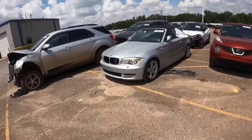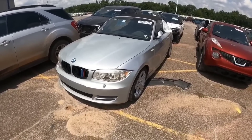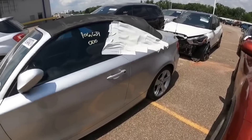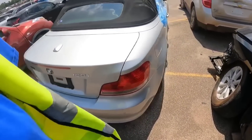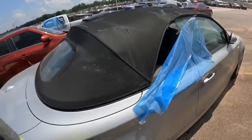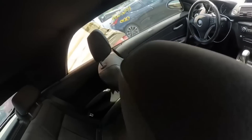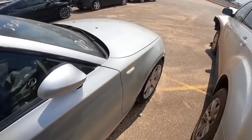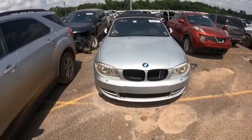Alright guys, first things first — look at this. We have a BMW 1 Series with the M stripes and everything. This thing looks absolutely beautiful, runs and drives, 106,000 miles on the odometer. She doesn't look bad, but I'm guessing that back window is busted — that's why it's taped up. It's a 128i and both back windows are bad.